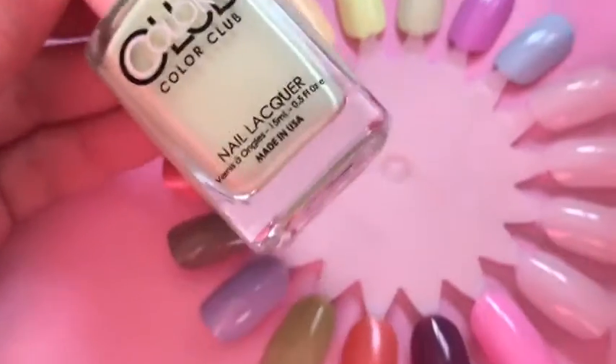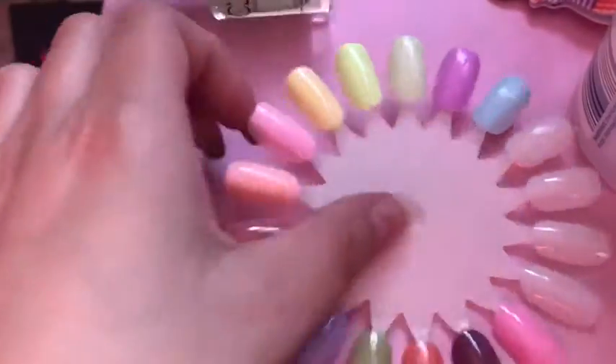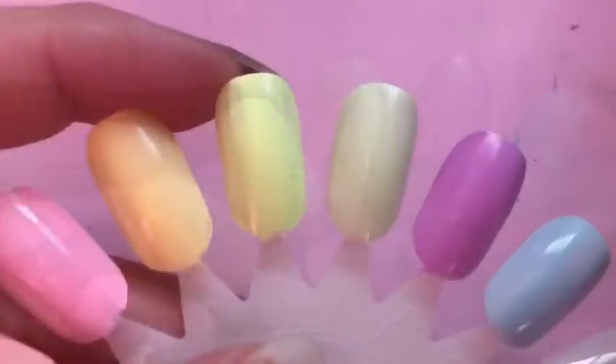This one is 'Till the Record Stops' and it is a beautiful pastel mint. It doesn't really show up that well on the swatch wheel, but I promise you it is a mint and it's beautiful.